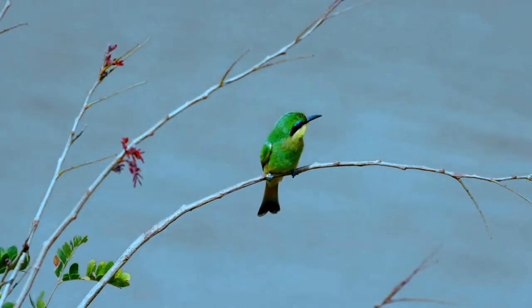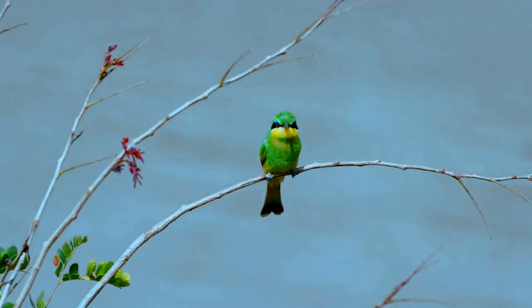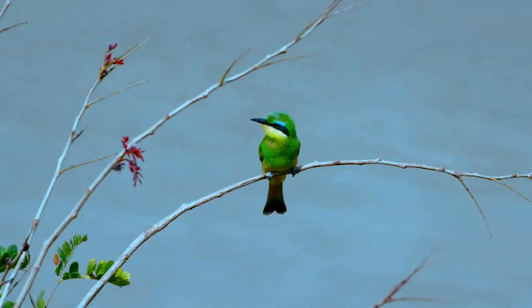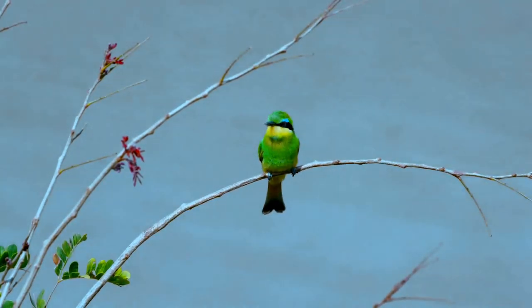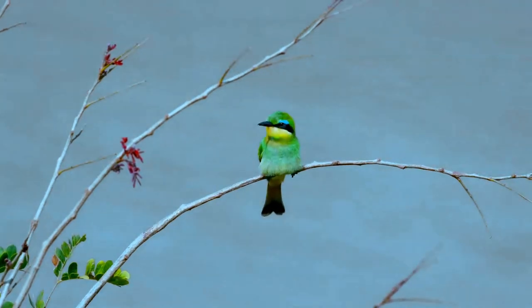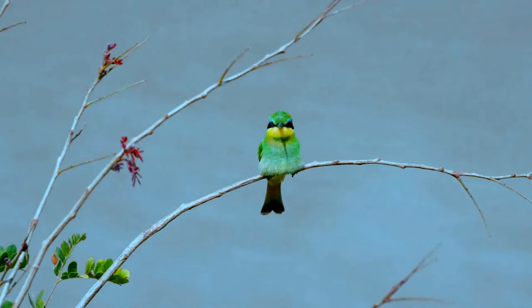They have green upper parts, yellow throats, black gorgets, and rich brown upper breasts fading to buffish ochre on the belly. Their wings are green and brown, and their beaks are black. They are the smallest African bee eaters. Sexes are alike.